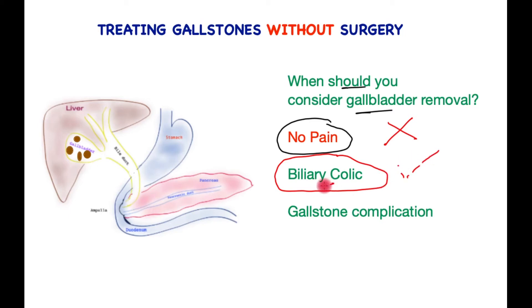Once the pain starts, a quarter to 50% of patients will need removal of the gallbladder for symptoms or complications over five years. The lucky few — up to 30% or a third — may just settle after a few twinges.